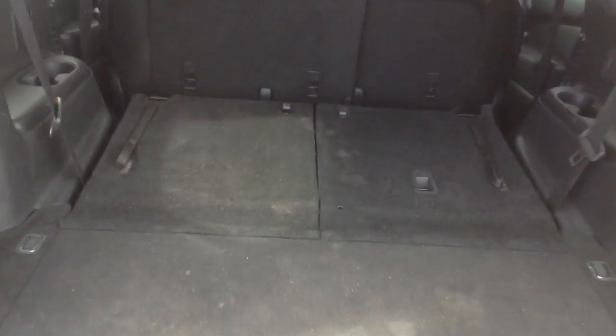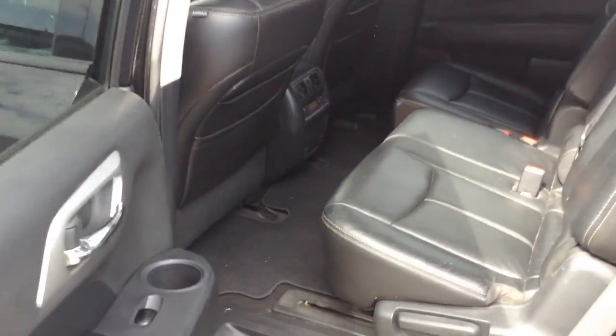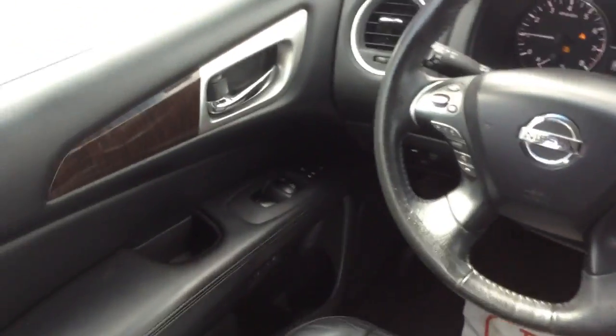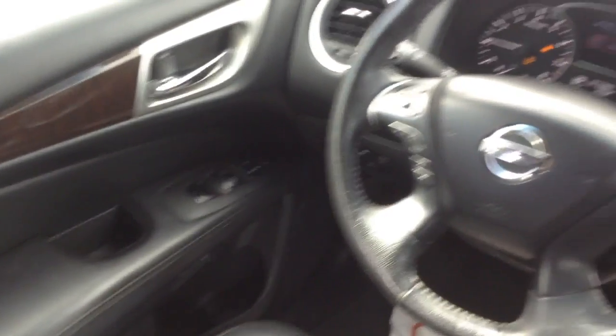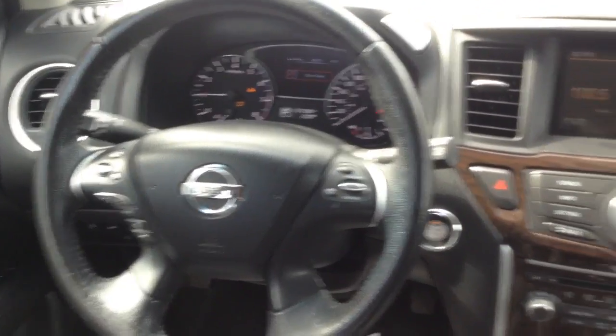It does seat 7, and everything can fold down as well. Let's give a closer look inside — plenty of room. All your controls right on the side, your windows and locks. All your controls right on the steering wheel, and a nice leather wrapped steering wheel as well.